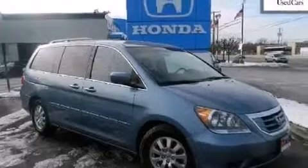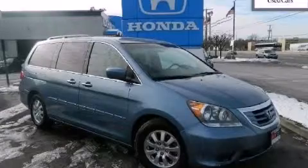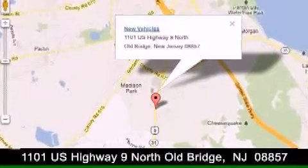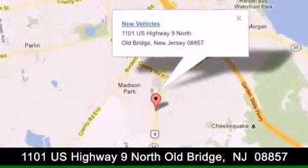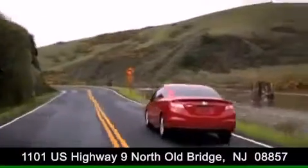This automobile won't last long at this price — call and arrange a test drive now. DCH Academy Honda is conveniently located at 1101 US Highway 9 North in Old Bridge. Contact us today to find out about our financing specials or visit us at dchacademyhonda.com.